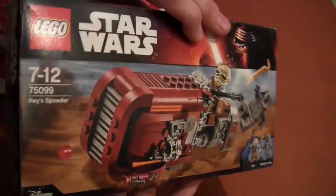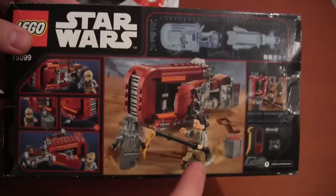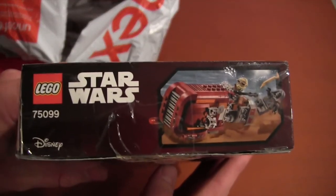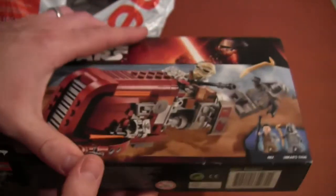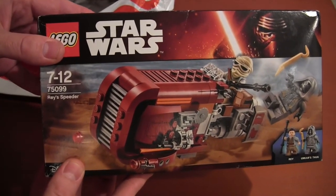I'm really excited about the speeder — I've seen a lot of people assembling it and doing reviews on it. It's one of the cheaper sets to get the Rey minifigure, which makes it pretty popular. It's been opened since he assembled it for a fast build, but I'm looking forward to assembling it myself. Thank you, Nitro Bricks — I love your videos, I'm going to keep watching them, and hopefully I'll win a few more sets.